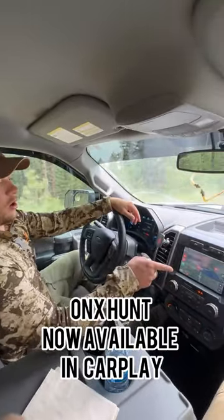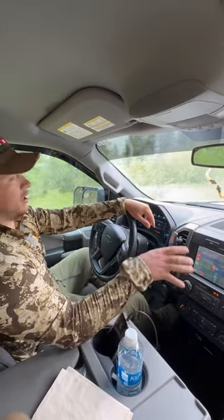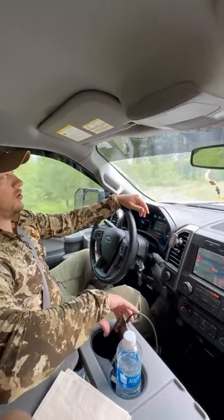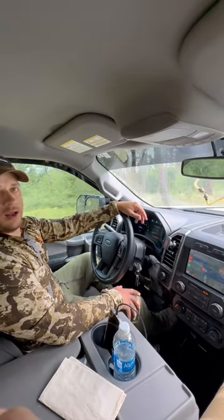The cool thing about our new CarPlay feature is it's up on the dash right now — you can see what's private and public land. They are on some private right now, but we know there's some public up above them. With the new CarPlay feature, you no longer have to pull out your phone constantly to look at your maps. You can just look right at the screen on your vehicle and know exactly where you're at. Check that out and use it this season.